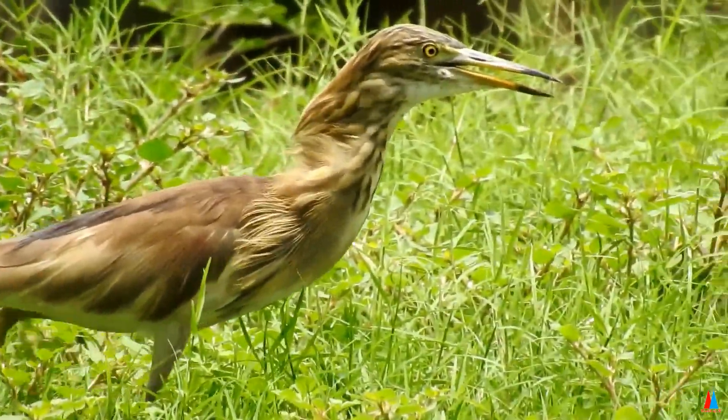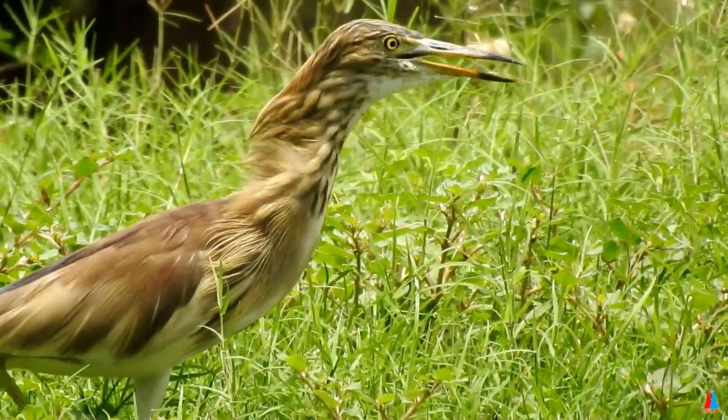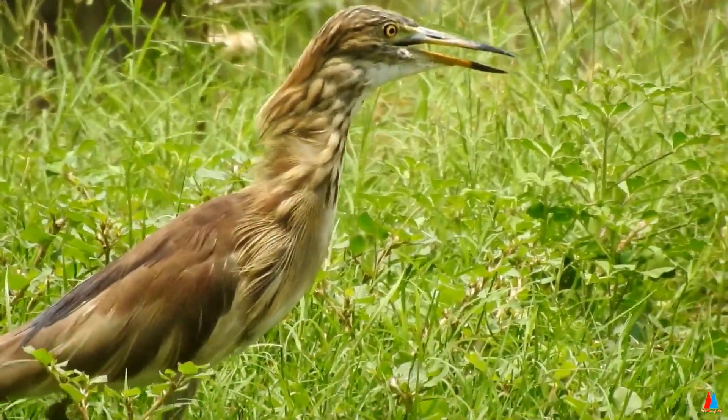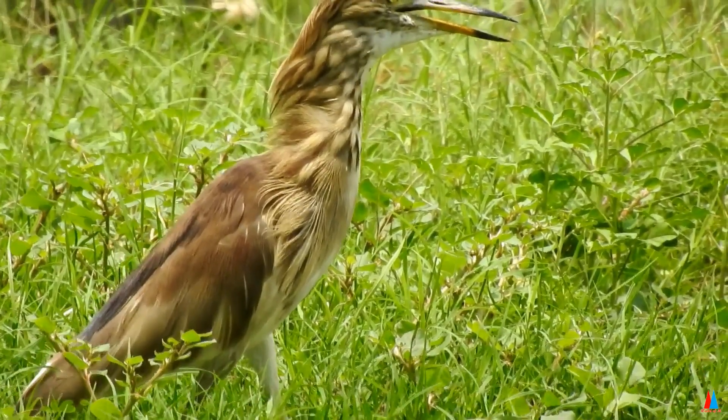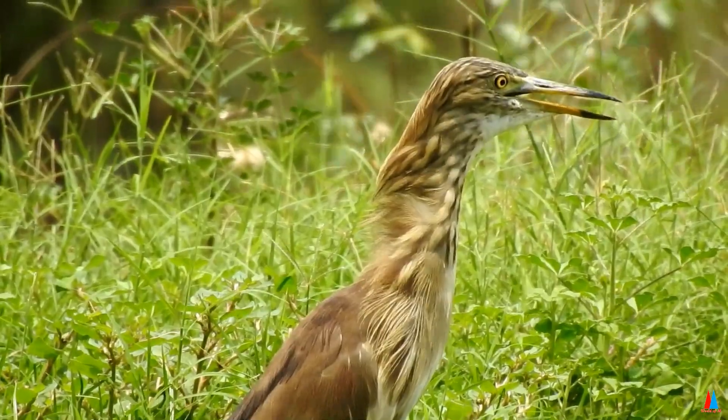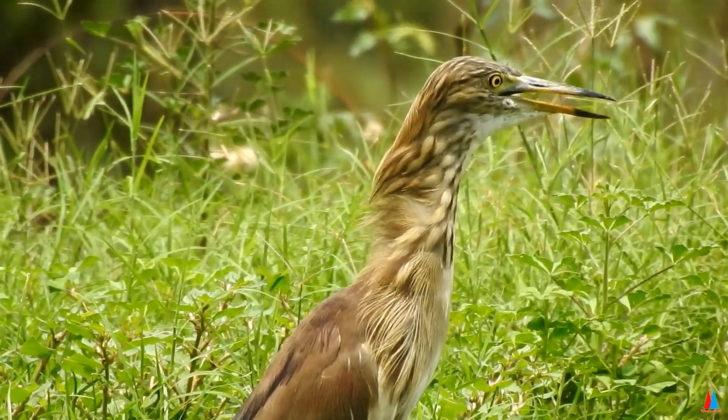The Indian Pond Heron, or Paddy Bird, is a small heron of old world origins, breeding in southern Iran and east to the Indian subcontinent, Burma, and Sri Lanka.